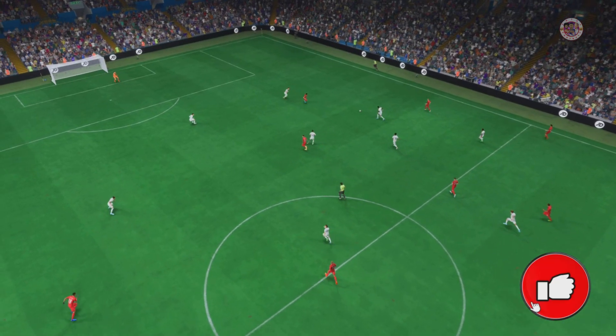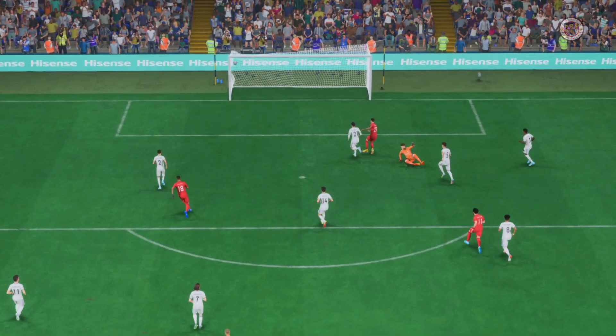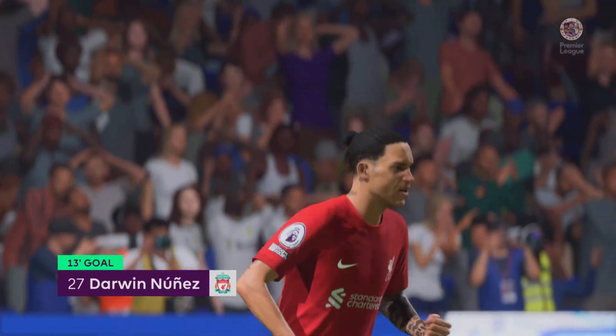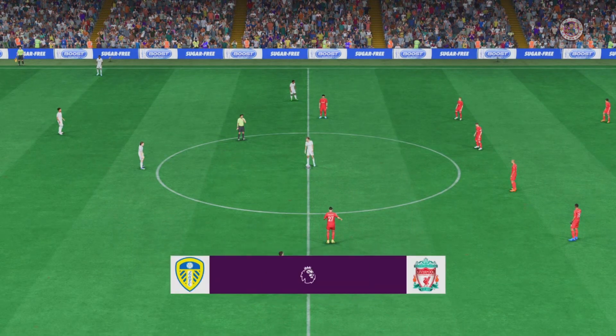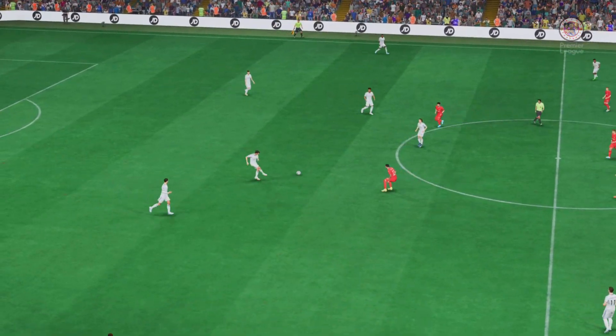Well, just watch this again. Salah's pass is inch perfect, and when he gets onto it he decides to go for power. It's a really emphatic finish which gives the keeper no chance. So underway again here — one nil the score.